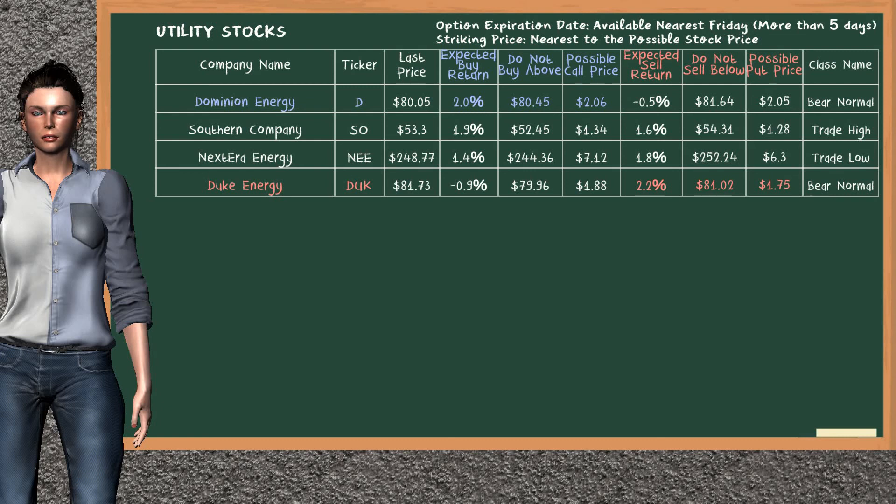There is a strong opportunity to buy Dominion Energy. It has an expected buy return of 2.0%. You may buy it at a maximum price of $80.45. For a call option, a possible call price is at $2.06. On the other hand, there is a weak opportunity to sell Duke Energy. It has an expected sell return of 2.2%. You may sell it at a minimum price of $81.02. For a put option, a possible put price is at $1.75.